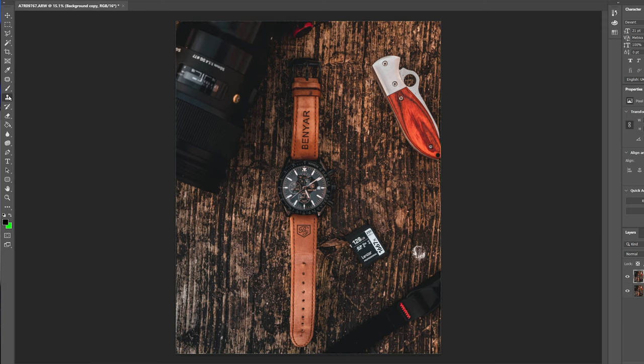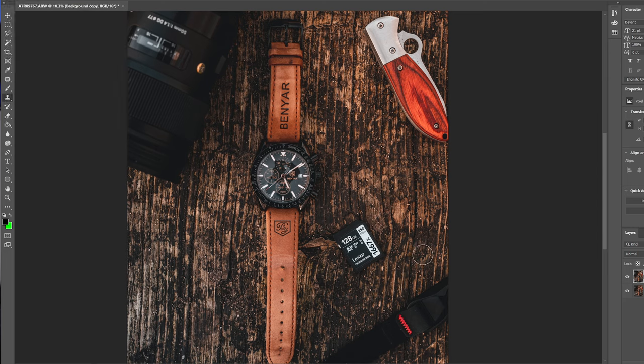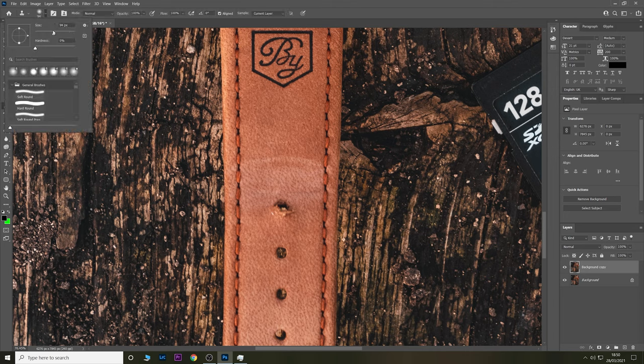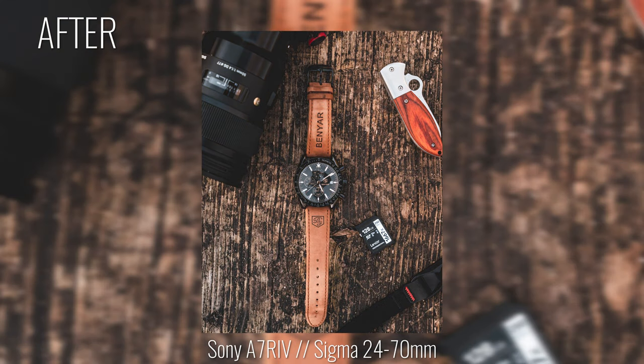With that done, I'm throwing the image into Photoshop for final adjustments. First, I use the clone stamp tool to remove some white stuff — probably bird muck — just a few clicks and it's gone. I also clean up the watch strap, which was a bit butchered when I made it. Then I throw the image back into Lightroom, and that's the complete edit for this photograph. Here's the before and the after — some minor tweaks, but it's often those little changes that make all the difference.